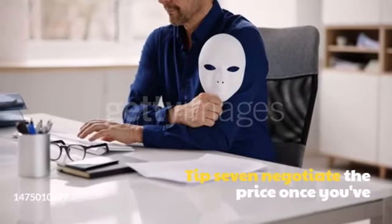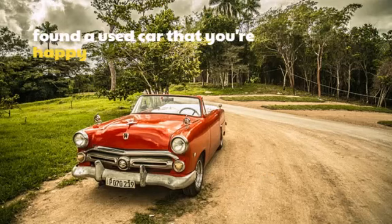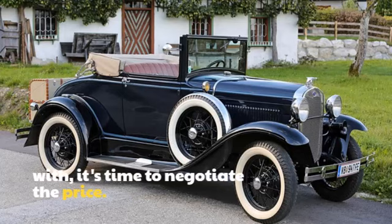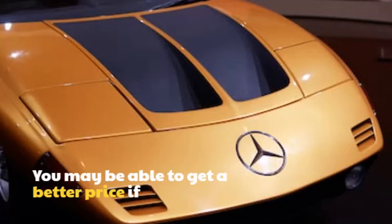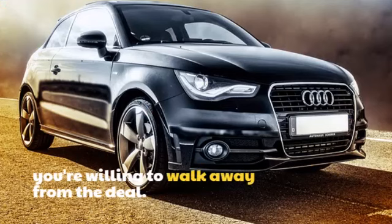Tip 7: Negotiate the price. Once you've found a used car that you're happy with, it's time to negotiate the price. Don't be afraid to haggle with the seller. You may be able to get a better price if you're willing to walk away from the deal.